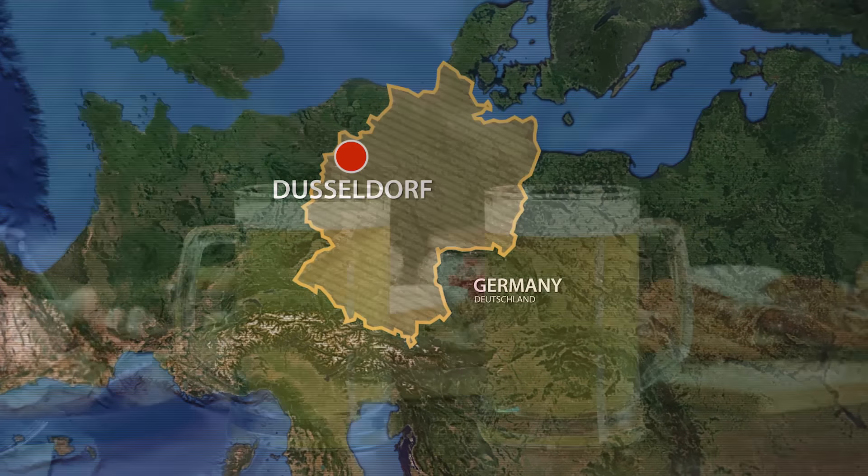It has an operating weight of 533 metric tons if equipped with a face shovel, and 539 tons with a backhoe bucket. This excavator can be powered either by two Komatsu diesel engines with a total output of 2,520 horsepower, or by two electric motors with a total output of 2,446 horsepower.